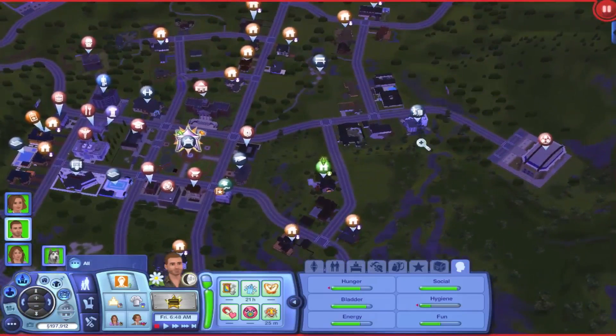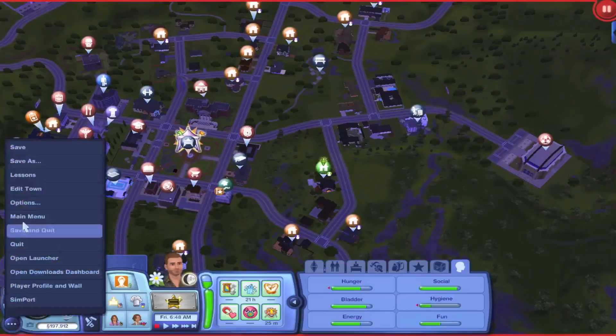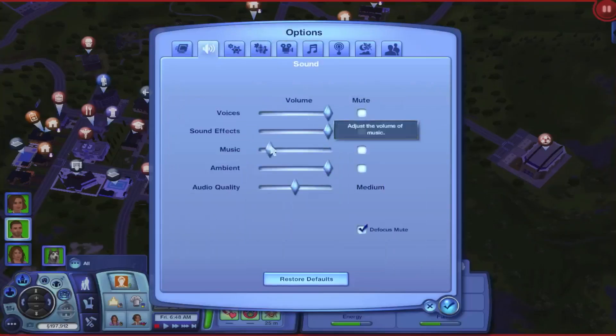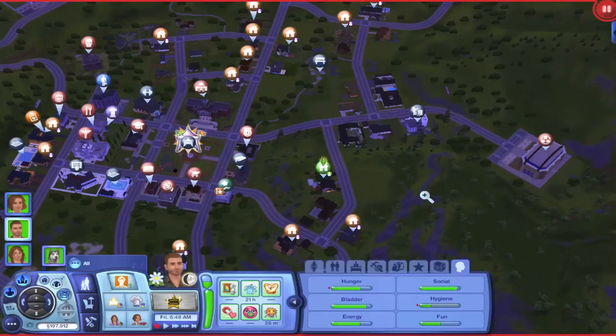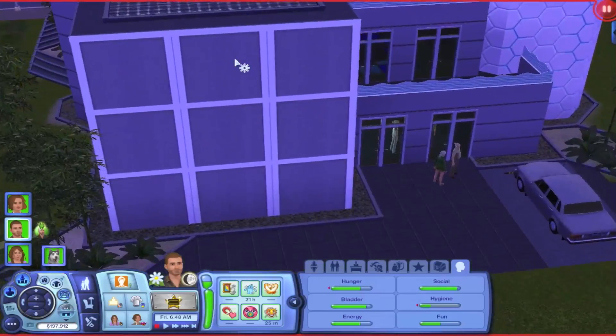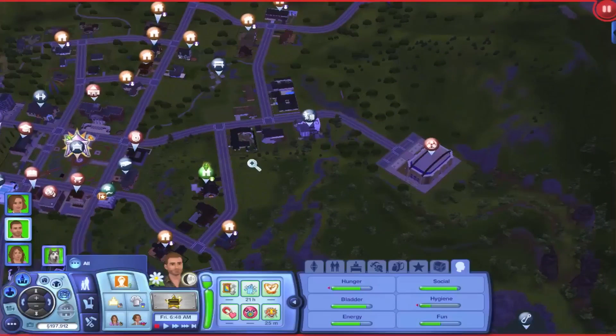I also had this dance club put in — it's the one you get from Seasons. I think you needed the limited edition of Seasons to get it from the Sims 3 store. I actually had it right across from their house, and people just kept coming there. There was always someone singing or performing, it was annoying, and my game lagged — so I moved it over here.